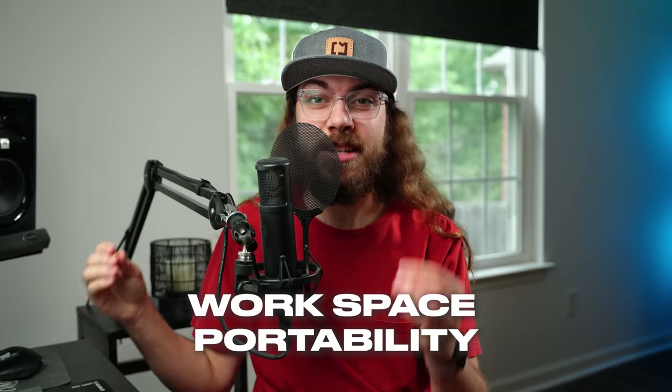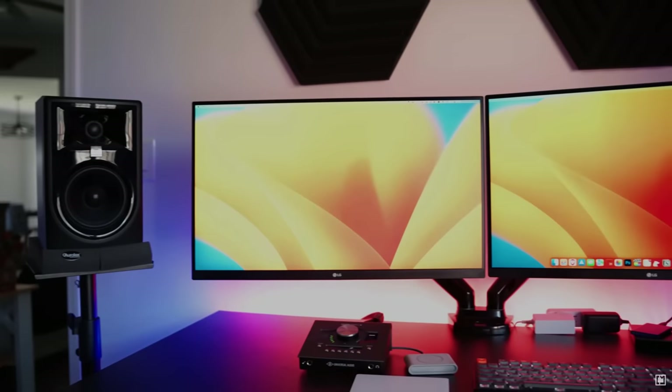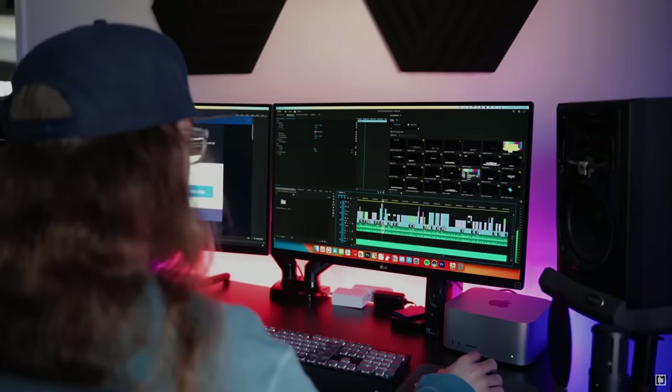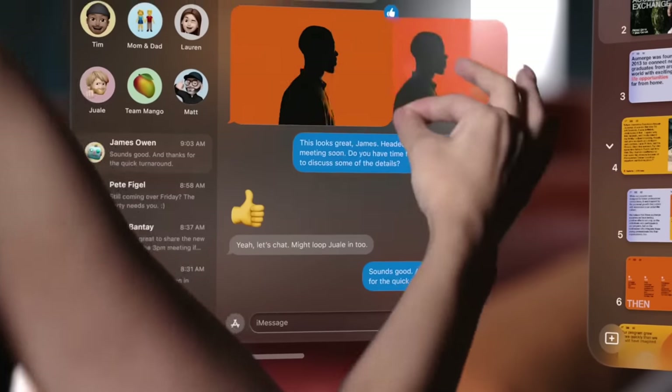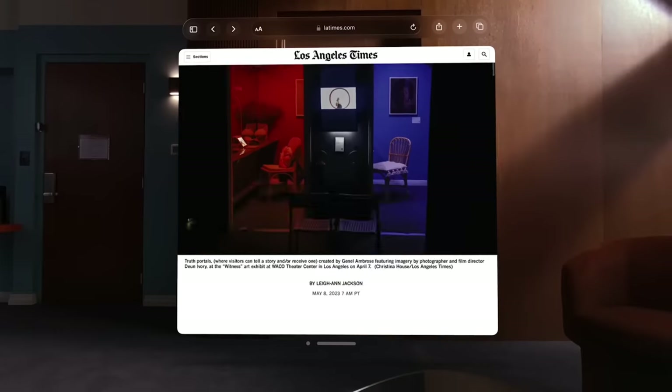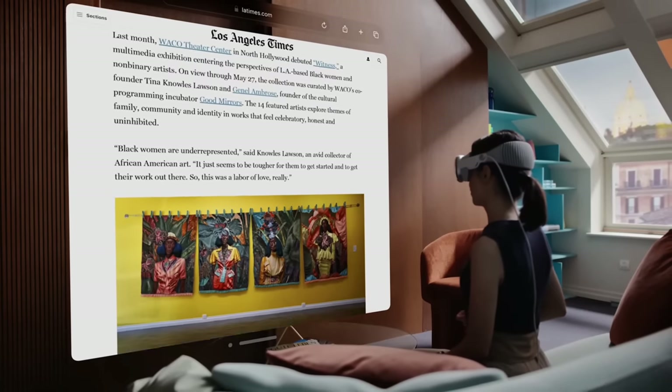There are three main advantages I see to an augmented reality headset. One is ultimate portability with a giant setup. I have a nice desk setup — two 27-inch 4K monitors — and I find I'm so much more productive with the big screens than when I'm trying to work in a hotel room. With Apple Vision Pro, I could take it wherever I go and have an infinite number of displays and all the screen real estate I'm used to.